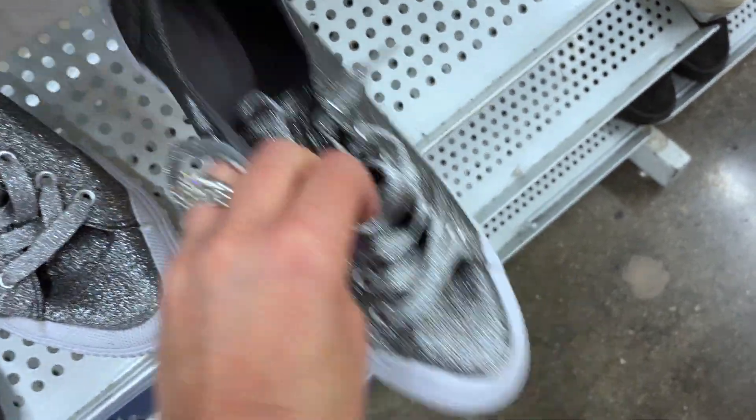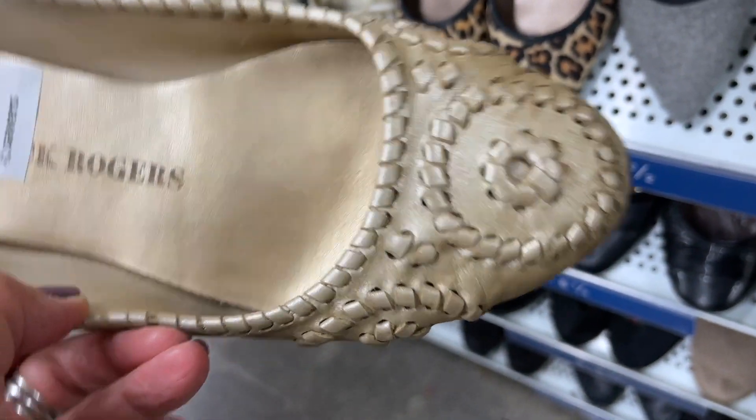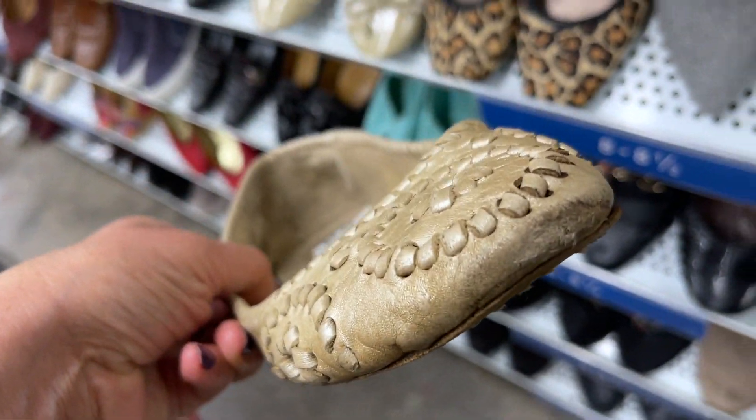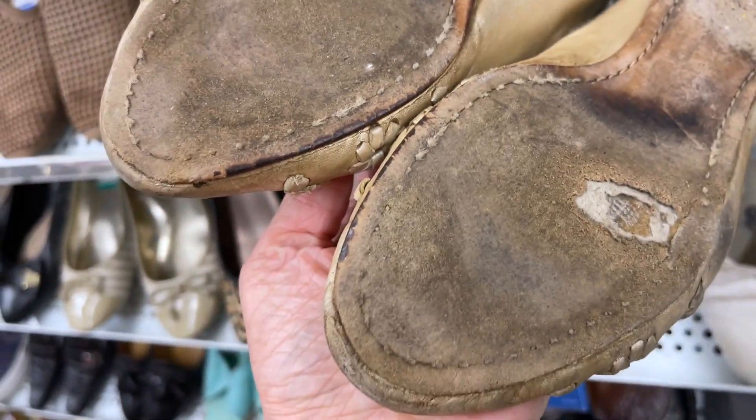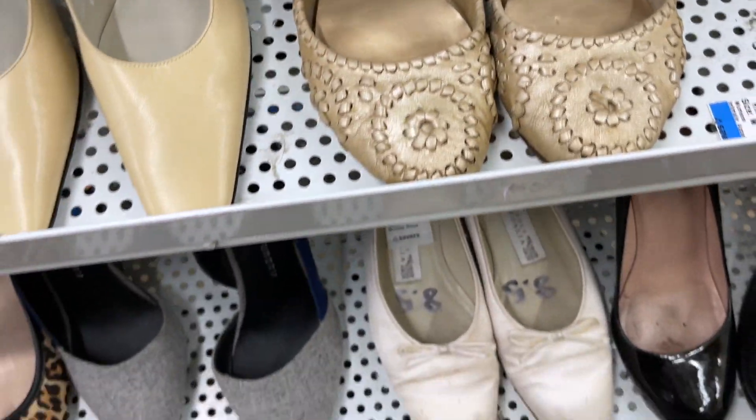You can see the shelves are pretty empty here. I'm here late on a Sunday, which is not typical for me. These Jack Rogers I thought were cute — they were a different ballet flat style, the price was right, but the condition was really not great, so I left those behind.